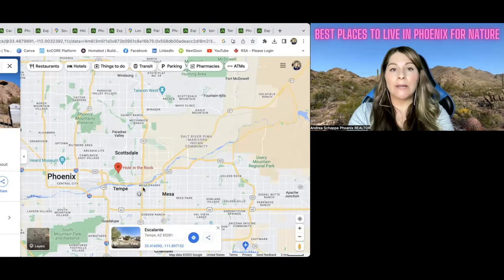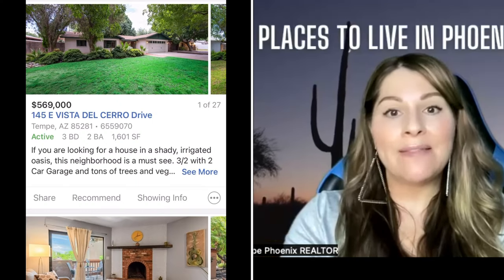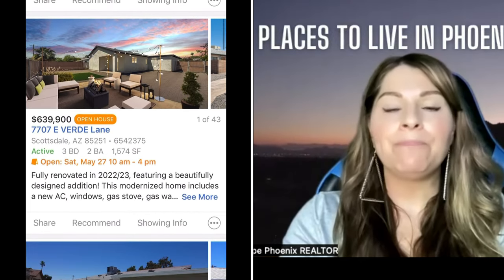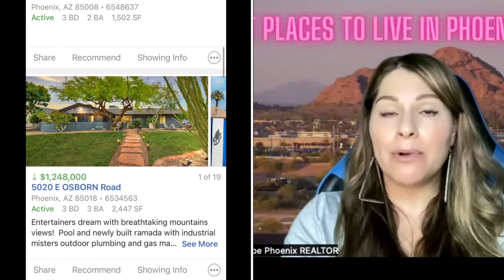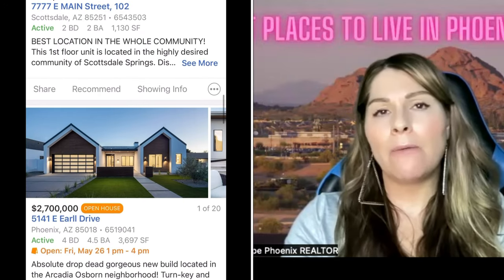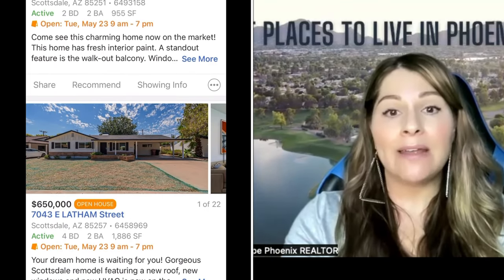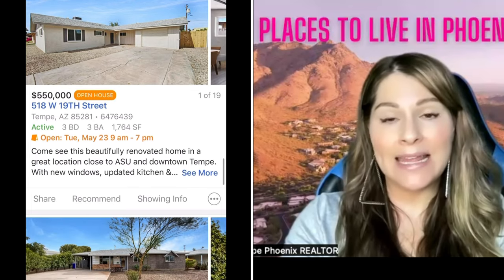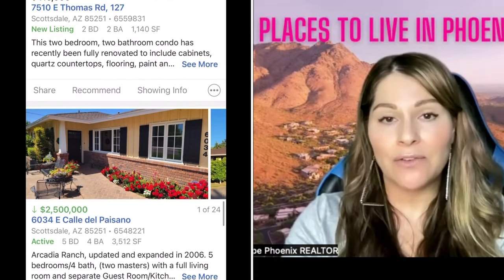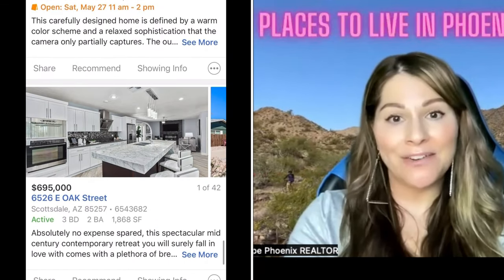The homes over here in the Tempe and Scottsdale area are going to be a bit more expensive because you have ASU and then you have Scottsdale, Arcadia, and Paradise Valley. So this is a pricier area. If you want to live over here, you can get a fixer-upper — a converted condo or a townhome for probably about $350,000 right now. But if you're looking to live in a trendy area with immediate access to nature and hiking, the Scottsdale-Tempe area might be for you. You also have a ton of entertainment options, and you can always rent in Scottsdale and Tempe since ASU is one of the biggest universities in the nation.